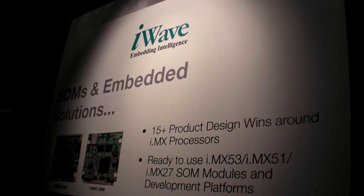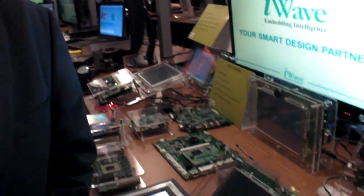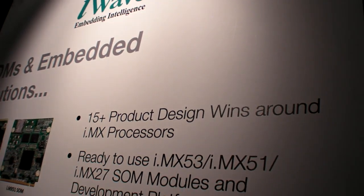We are at iWave here at FTF 2011. We are showing some of our new designs which enable product engineering and product development for our customers. There are 15 plus design wins so far. Most of the designs are done for Japanese customers, European customers, and Indian customers.